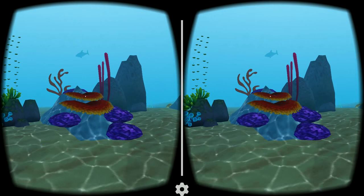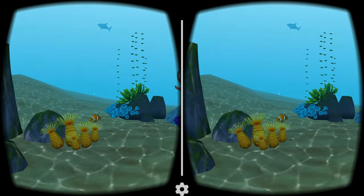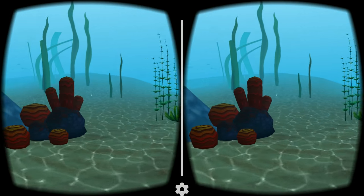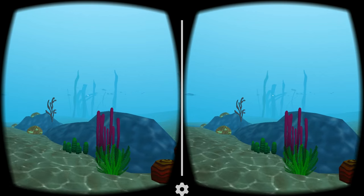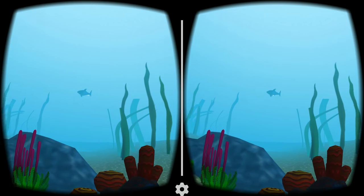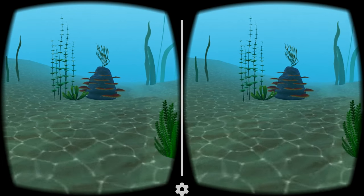Coral — although they look more like plants, corals are actually animals. Reefs like this one are filled with marine life. But not everything in the ocean is visible to the naked eye.